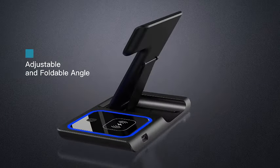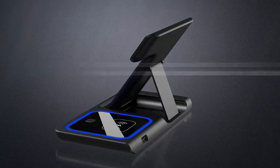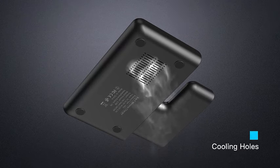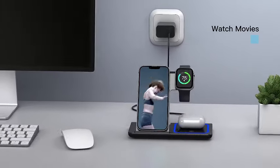It also supports wireless charging for Apple Watch Series 8, 7, 6, 5, 4, 3, 2, and SE, as well as AirPods Pro 3 and 2. With its black finish, this wireless charging station not only simplifies your charging routine, but also adds a touch of modern style to your workspace or bedside table. Stay powered up effortlessly.